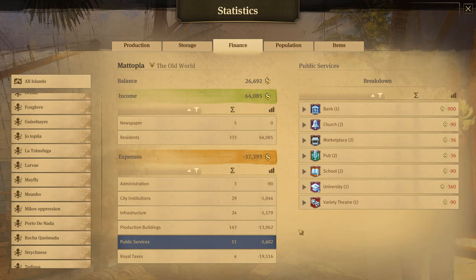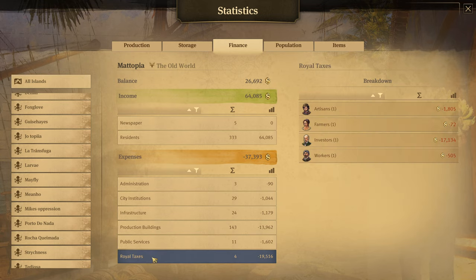Then public services — we have the obvious bank, church, pubs and so on — and then royal taxes, which is where the deductions are coming from. Most of it is going to be coming from the investors. So, TL;DR on royal taxes: royal taxes are basically a tax deduction depending on the number of people you have on an island.